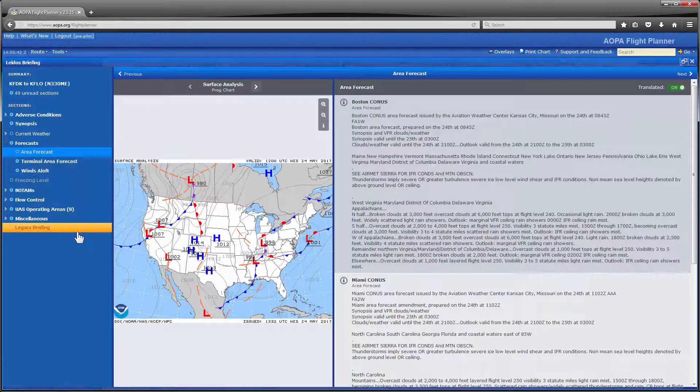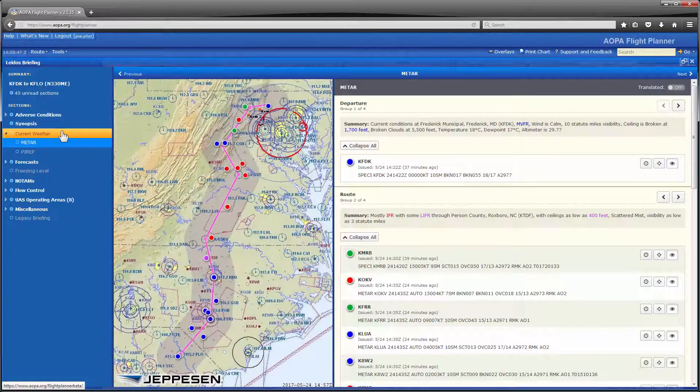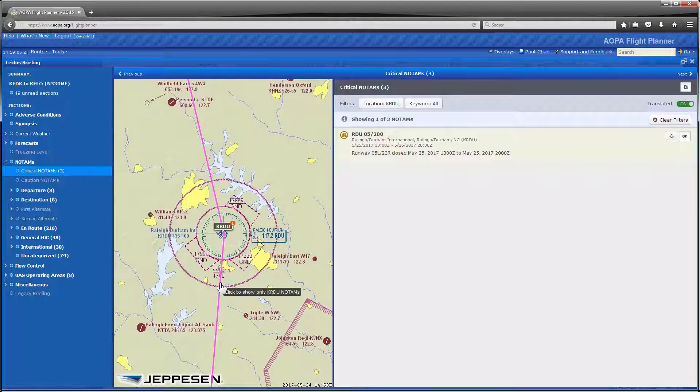A built-in menu allows easy navigation and even indicates sections that have been read and those that still need to be reviewed. The maps are the same maps used in the Flight Planner, and most all briefing elements displayed on the maps can be clicked for more detail.